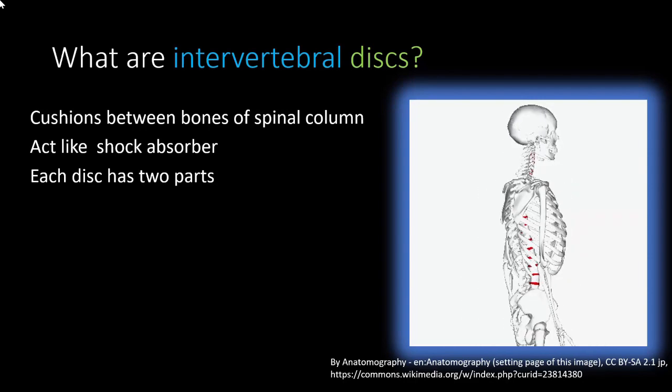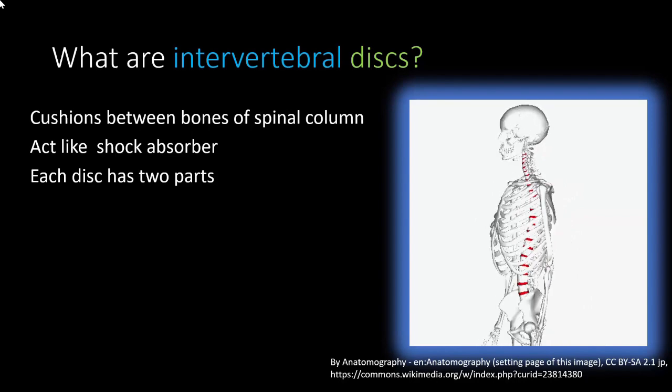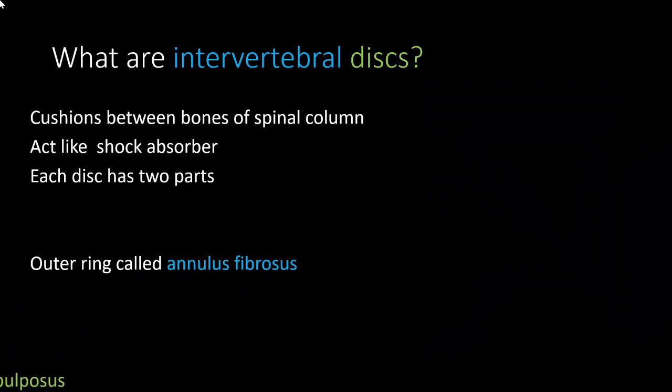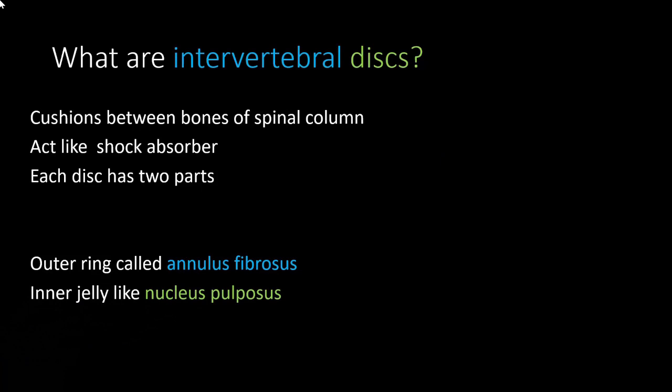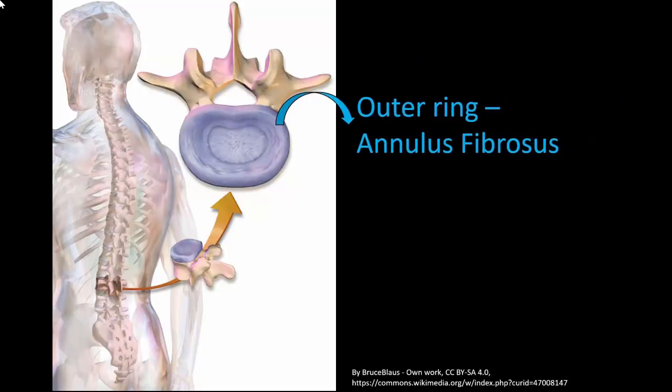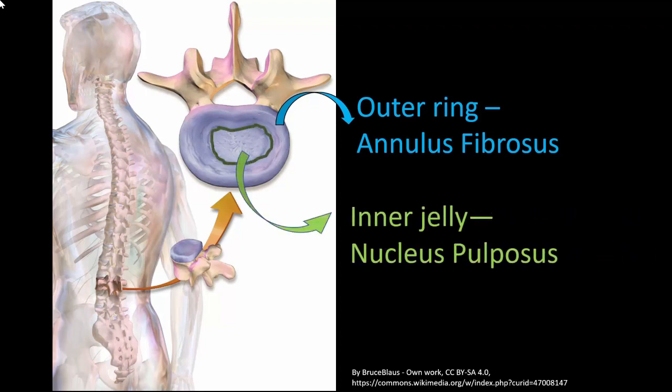Each disc has two parts: an outer ring and an inner jelly-like structure. The outer ring is called the annulus fibrosus — 'annulus' meaning ring and 'fibrosus' because it is made of fibrous material. The inner jelly-like structure is called the nucleus pulposus.